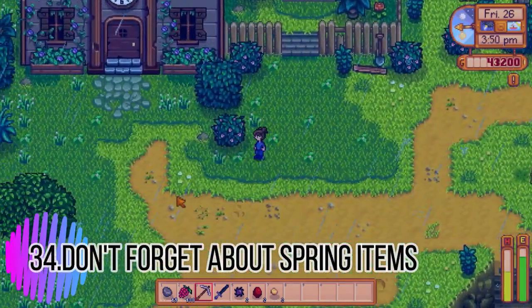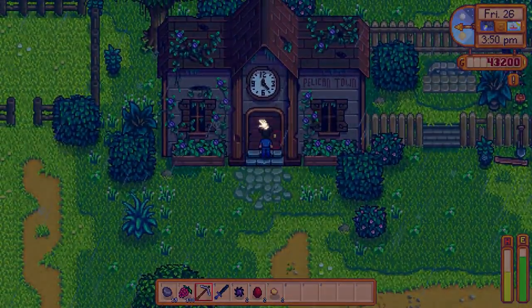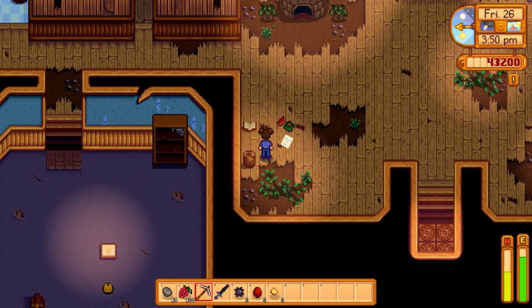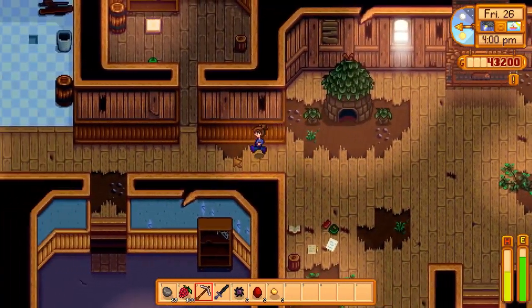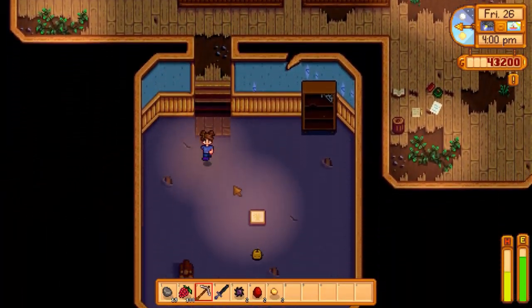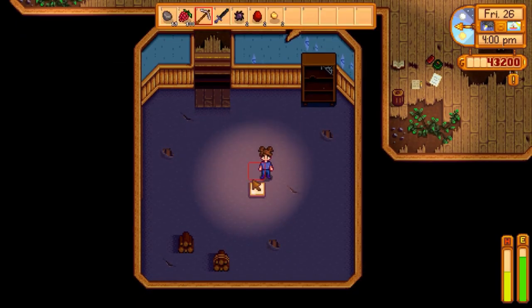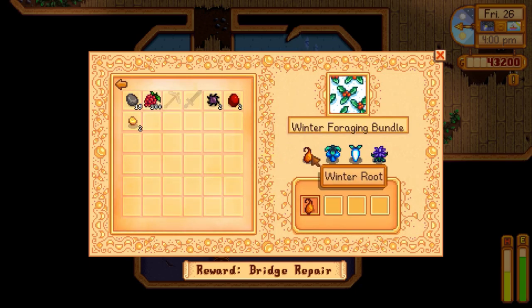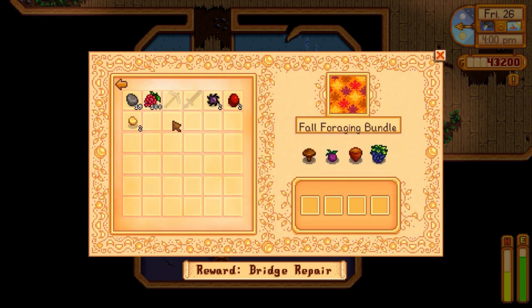Tip thirty-four: don't forget about the spring items you'll need for your community center bundle — the foraging and crops bundles. Quality crops are very unlikely to complete in year one, so keep in mind that if you don't want to wait a whole year to finish the spring bundle, get what you need as soon as possible.